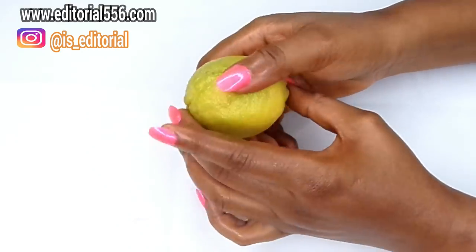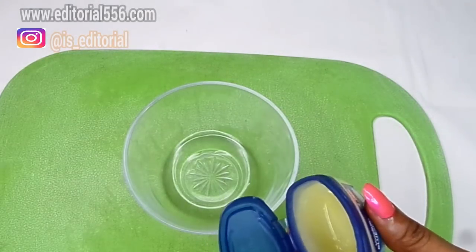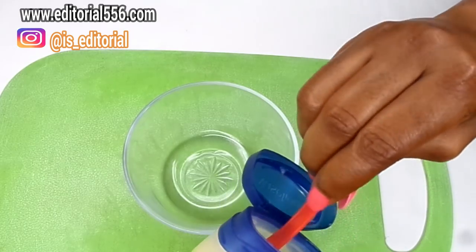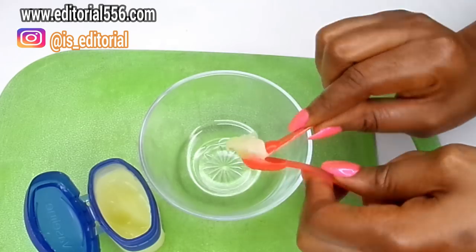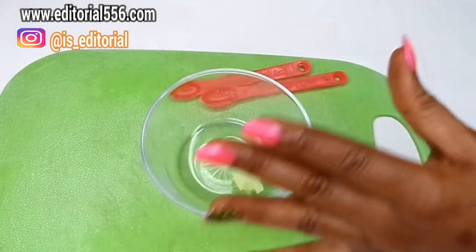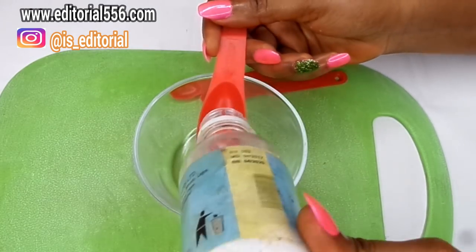Now let's prepare all these ingredients together to get a whitening teeth remedy. We're going to need a very small bowl and a small spoon. Take just a little quantity of Vaseline jelly — you can skip the Vaseline if you don't want to use it and just use coconut oil. For the bicarbonate of soda, we're taking one tablespoon.